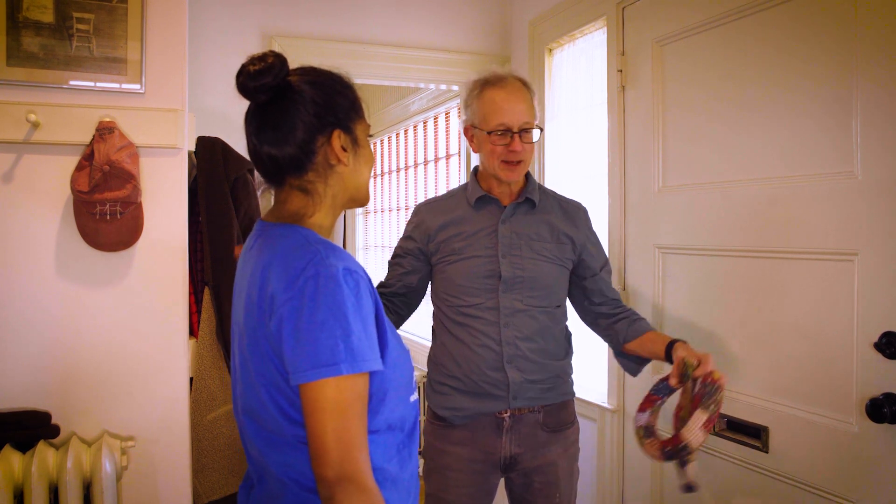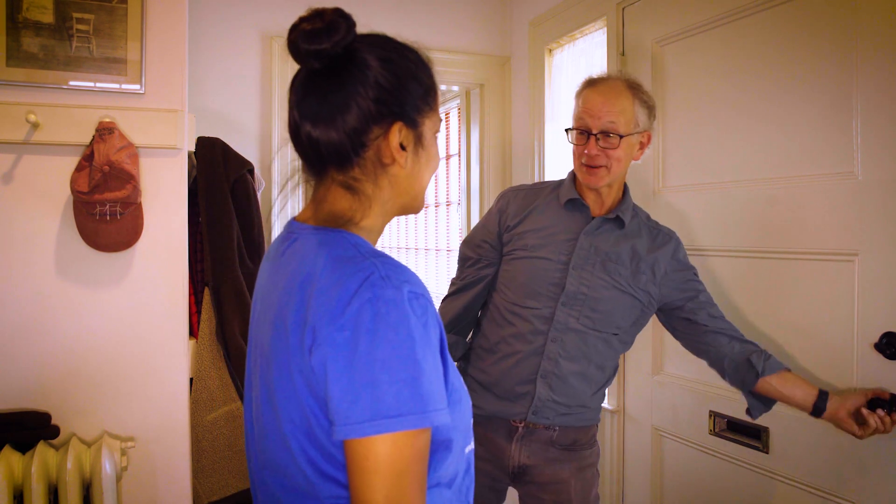Thanks so much for walking me through all the improvements you've made — it's amazing. Anytime, happy to help. Good luck with all your projects. Thank you so much. I'll head back and see what I can do.